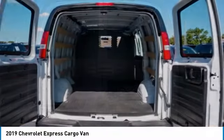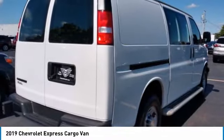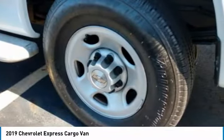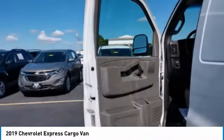Here are some of this vehicle's great options: tire pressure monitor, rear wheel drive, steel wheels, front all season tires, rear all season tires, four-wheel disc brakes, auxiliary audio input, MP3 player, cruise control, trip computer.